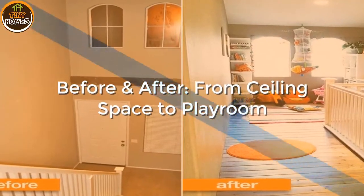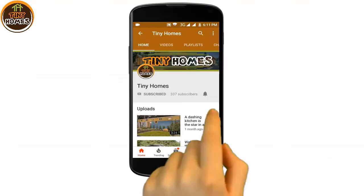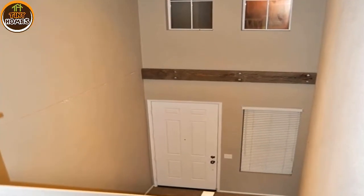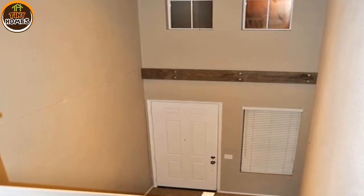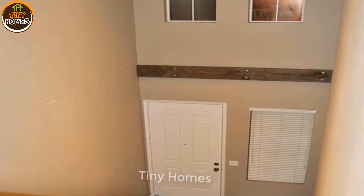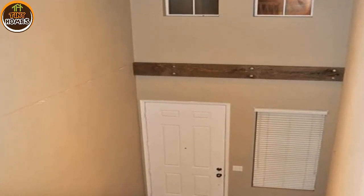Before and after: from ceiling space to playroom. This townhouse only had two bedrooms and desperately needed a dedicated workspace and play space. Angie was struck with inspiration when she thought about all the unused space in their two-story foyer — why not build a loft?